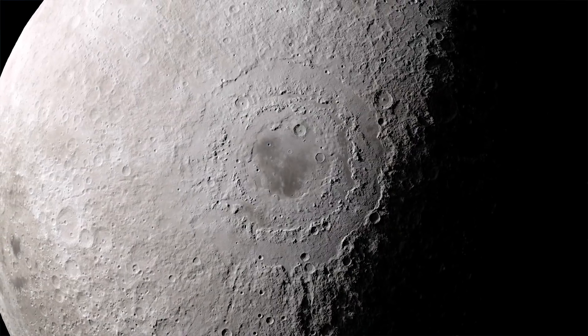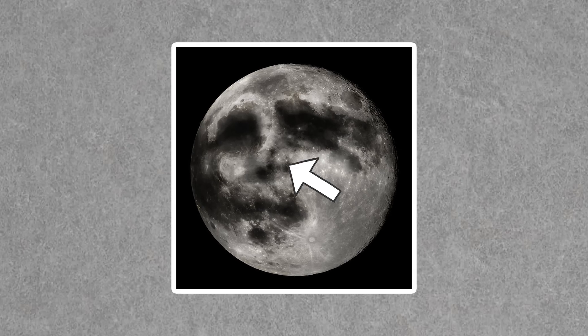Just a few years back, researchers discovered an unusually large deposit of spinel on an area of the moon that we might recognize as the man on the moon's nose. Which is really upsetting because the last time that something formed on my nose, well, it definitely wasn't spinel.